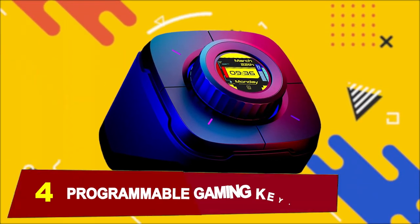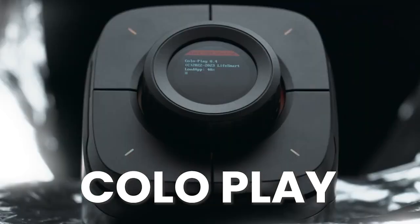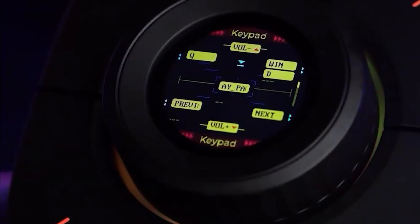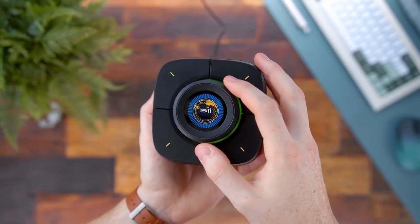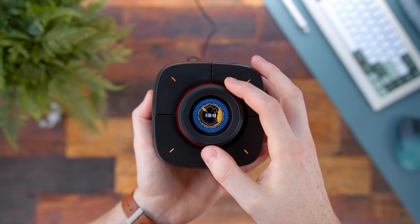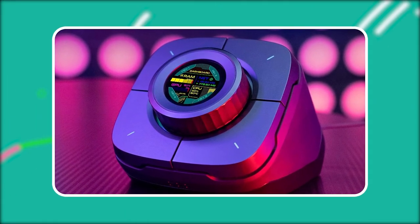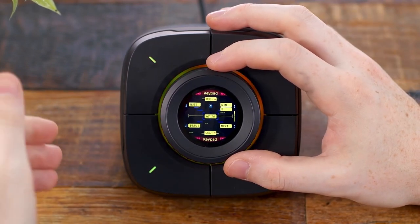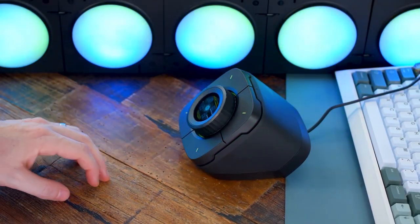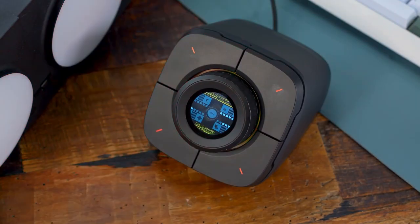At number 4, we have a Programmable Gaming Keyboard. Coloplay is a versatile cyber-themed controller that serves as a desktop clock, PC monitor, keypad, game console, and music controller. It features a unique one-click startup for your PC, customizable keyboard functions, and performance monitoring for your computer. Winner of the CES 2023 Innovation Award, it comes with a 30-day money-back guarantee and lifelong after-sales service. Experience convenience and innovation with Coloplay.